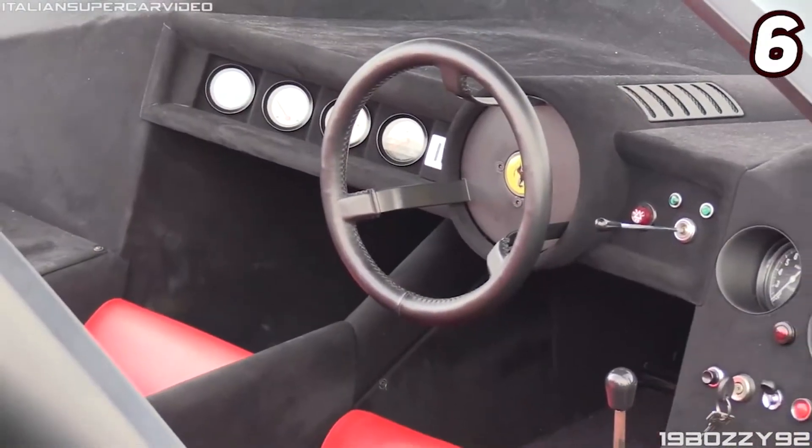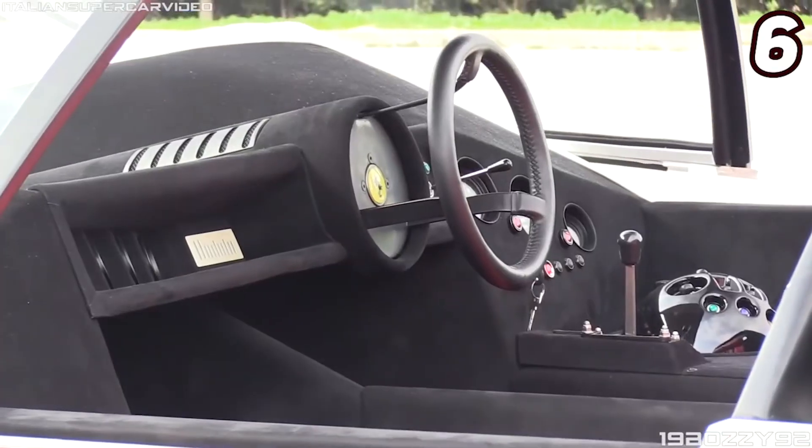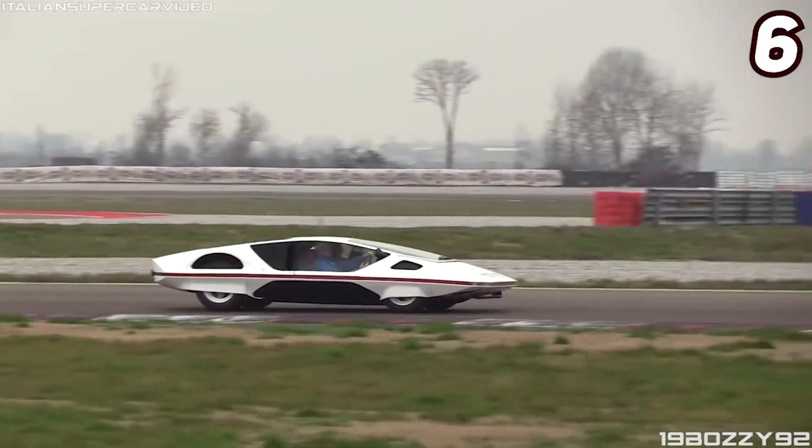The Ferrari 512S Modulo was first revealed to the public during the 1970 Geneva Motor Show and is capable of reaching an impressive speed of around 220 miles per hour in just three seconds.